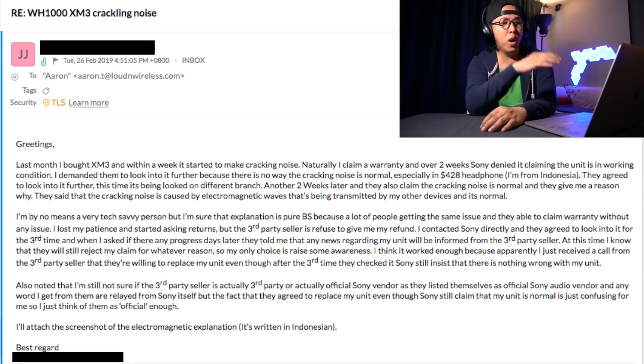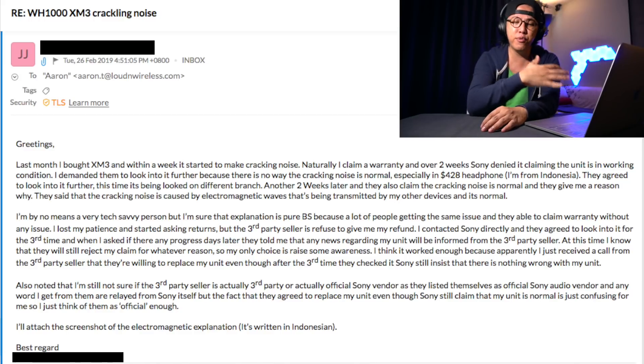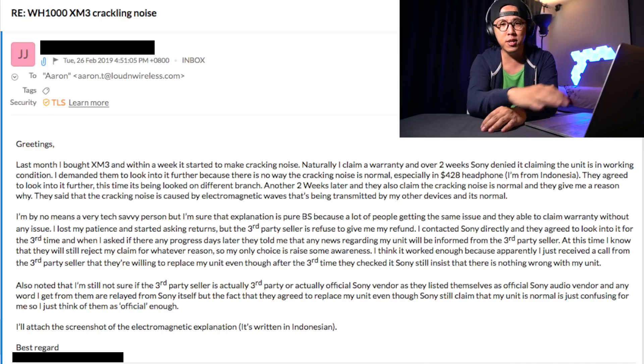Now I've made a video about this in which I tried to fix the issue by slapping the ear cup, and if you want to watch that video you can click right over here. However, many of you managed to get a replacement from Sony under warranty, which is great. But I've got one viewer from Indonesia who tried to do the same thing but through an authorized Sony dealer.